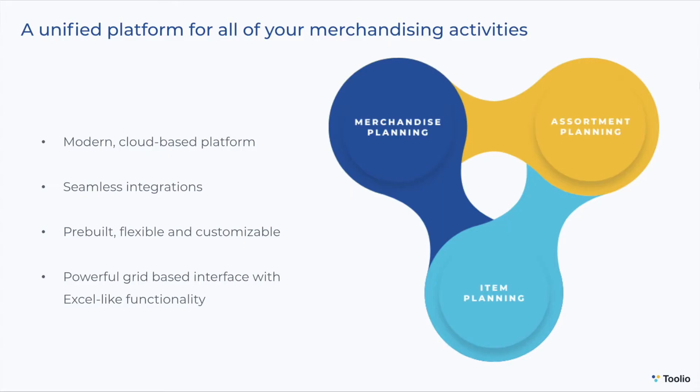Tulio is a cloud-based merchandising platform designed to centralize all of your merchandising activities, from top-down financial planning to seasonal assortment planning and item-level demand planning, all in a single tool.